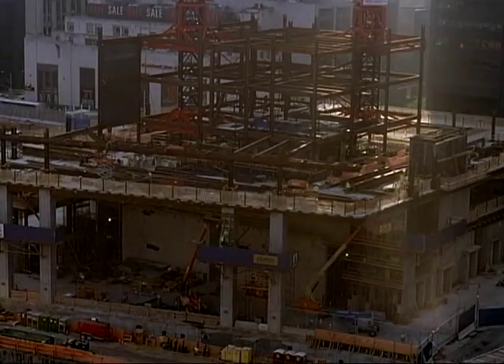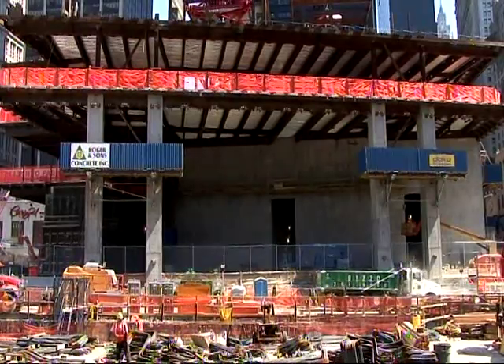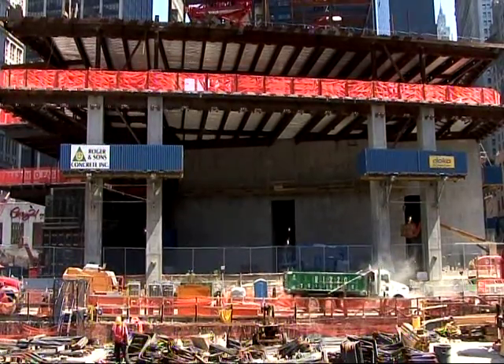My name is Antonio Rodriguez. I'm the president of Roger and Son's Concrete and I'm working at the World Trade Center. The DOCA system is a pre-engineered system which speeds up the project, and when you speed up the project you save on labor — and that's the key component of a successful job.